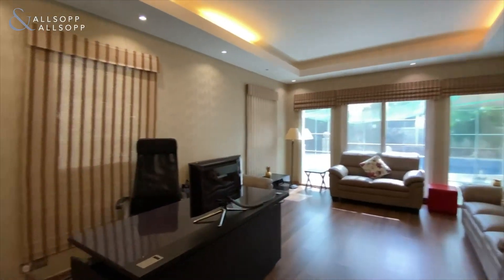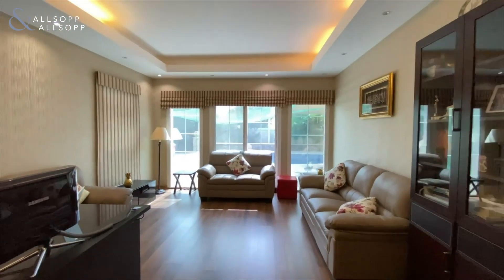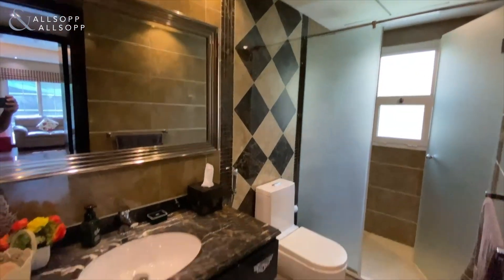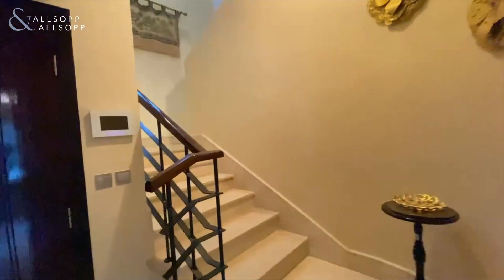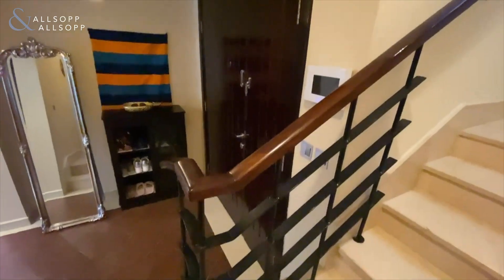This is the fourth bedroom, which is being used as an office at the moment. Then we've got some additional storage space just over here, and then we've got a bathroom with a walk-in shower. Over here to our left there's also a utility room.